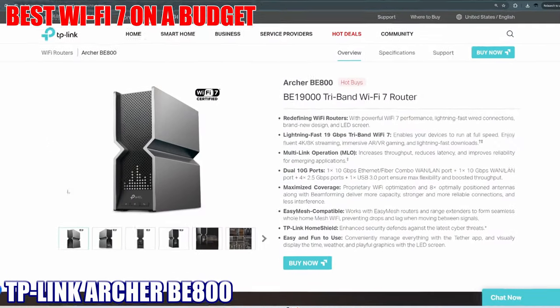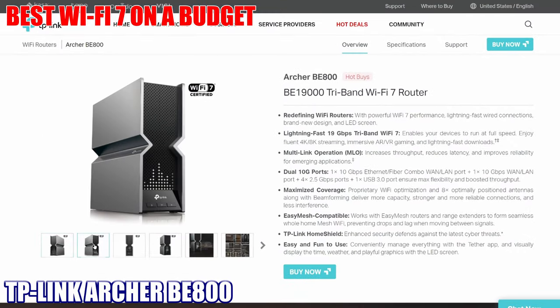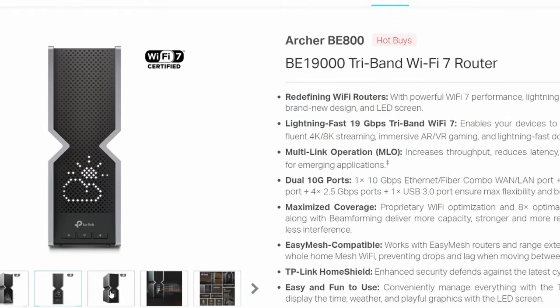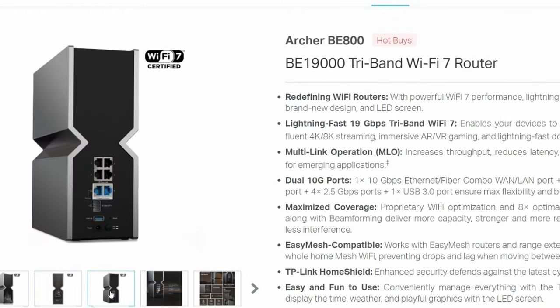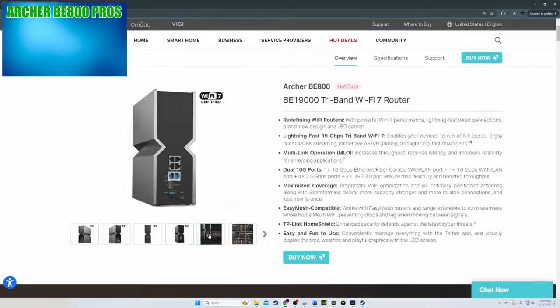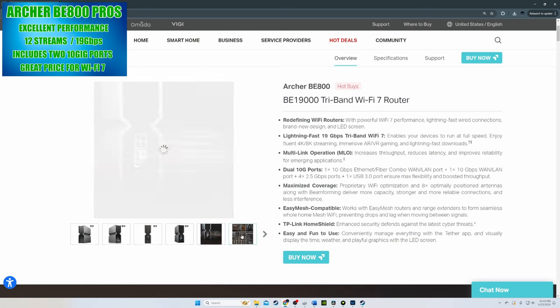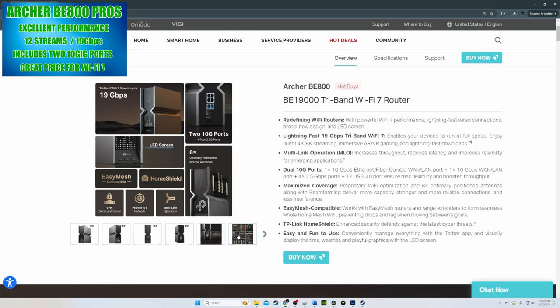Wi-Fi 7 router number two: the TP-Link Archer BE800 is our top pick for the best Wi-Fi 7 router on a budget, currently priced at $599 — a lot of bang for your bucks. The Archer BE800 is a tri-band BE19000 with 12 streams at 19 gigabits per second. This router includes two 10 gig ports — one is a WAN/LAN port and the other is an SFP+ fiber with RJ45 Ethernet combo WAN/LAN port.